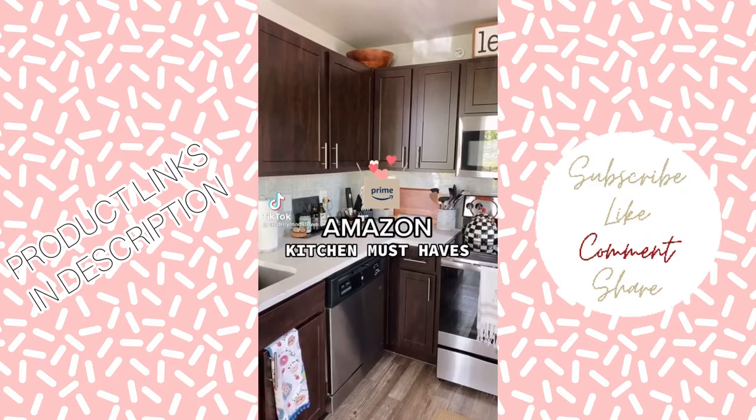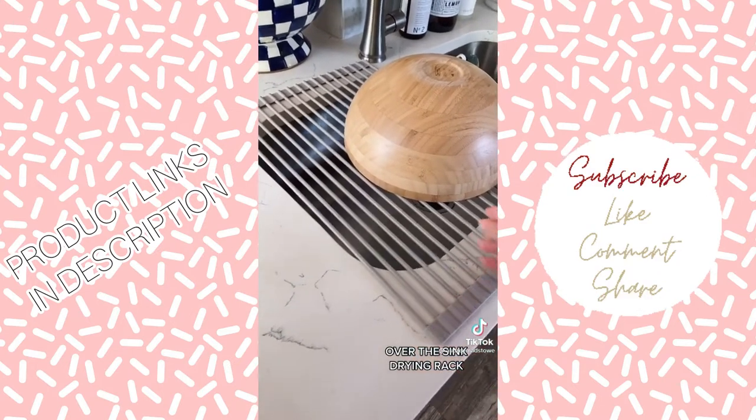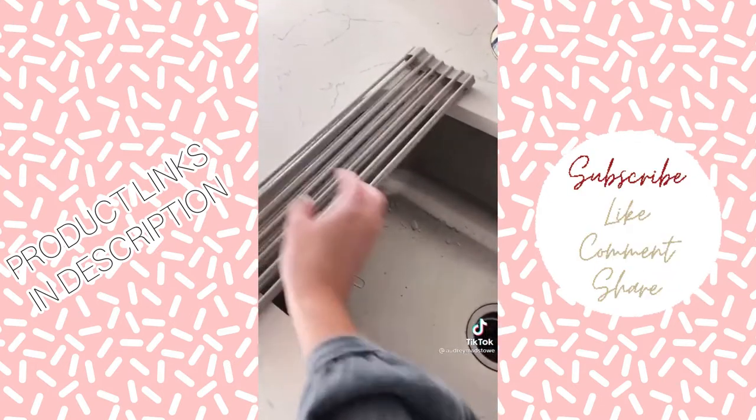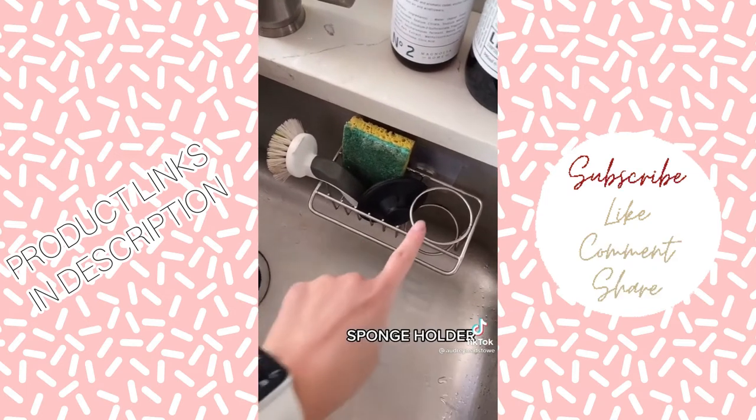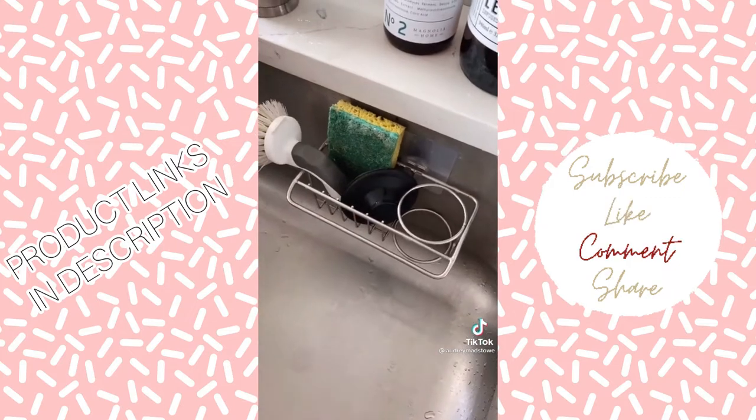Amazon Kitchen must-haves I can't live without. First up is this over-the-sink drying rack — it's silicone, saves counter space, and the best part is you can roll it up whenever you're done. Next is this brush and sponge holder that hooks onto your sink, gets the sponges off the counter, and you can also hang a little rag.